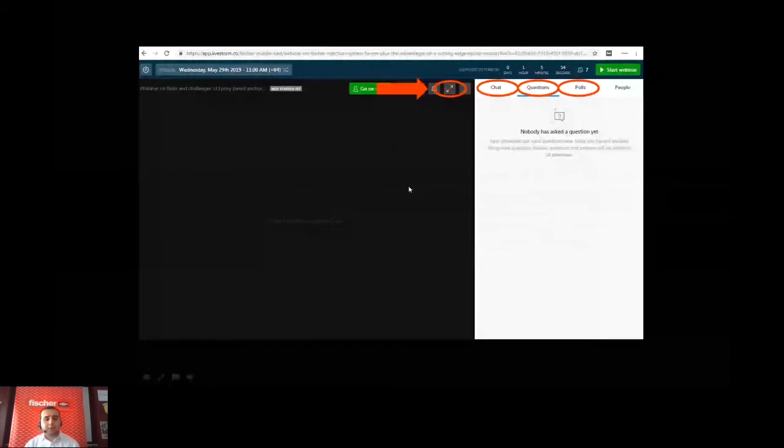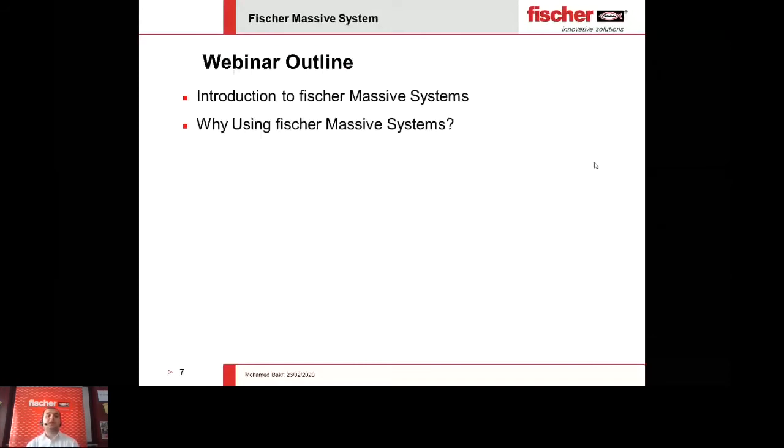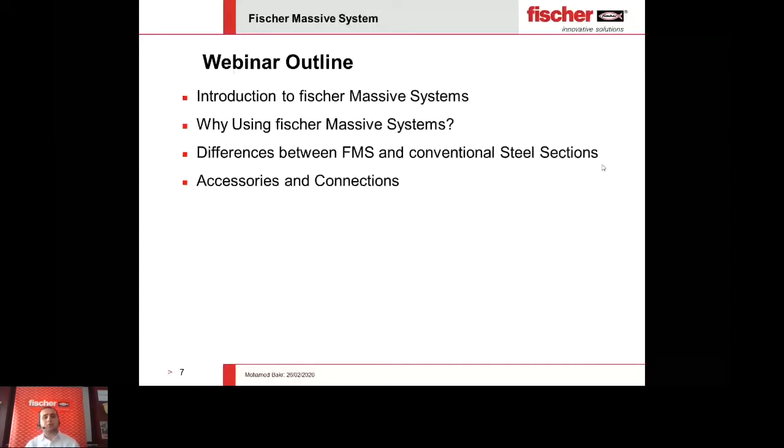For people who would ask what the webinar is about: I will start with a brief introduction about the Fisher Massive System, then why we should go for it, what could be the main differences or advantages of using FMS over normal conventional steel sections, what accessories and connections can be used to create the supports, and the most interesting part — the main applications.